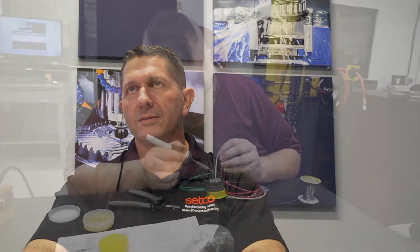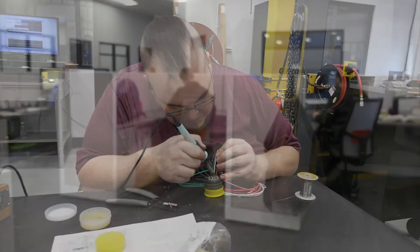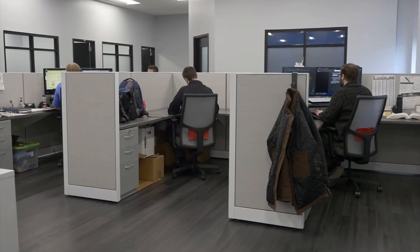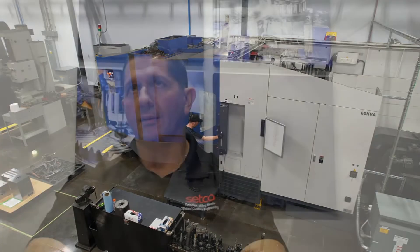The unique thing about Setco is that we're not only a domestic supplier but also an international supplier. We have nine facilities spanning five different countries and over 400 full-time technicians, engineers, and support staff. We build over 750 new spindles a month and repair over 400 spindles a month across those facilities, so we're truly a global supplier.